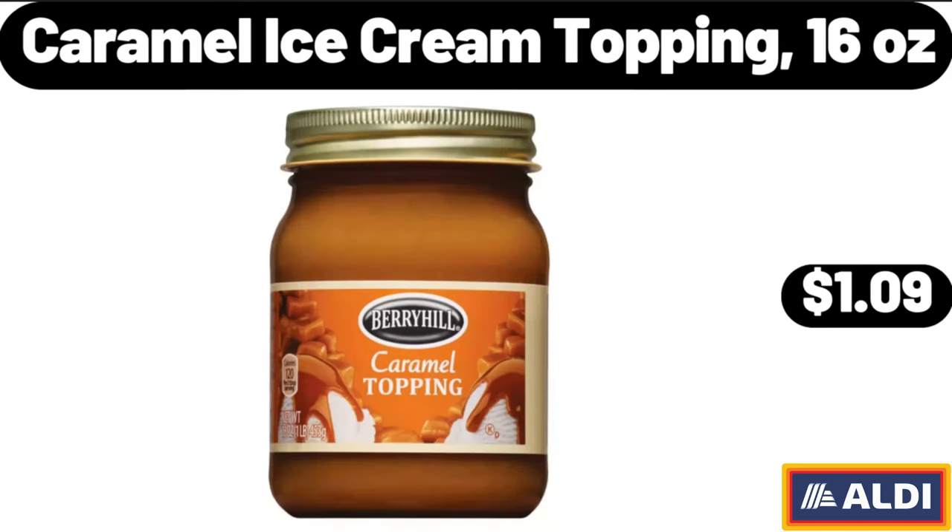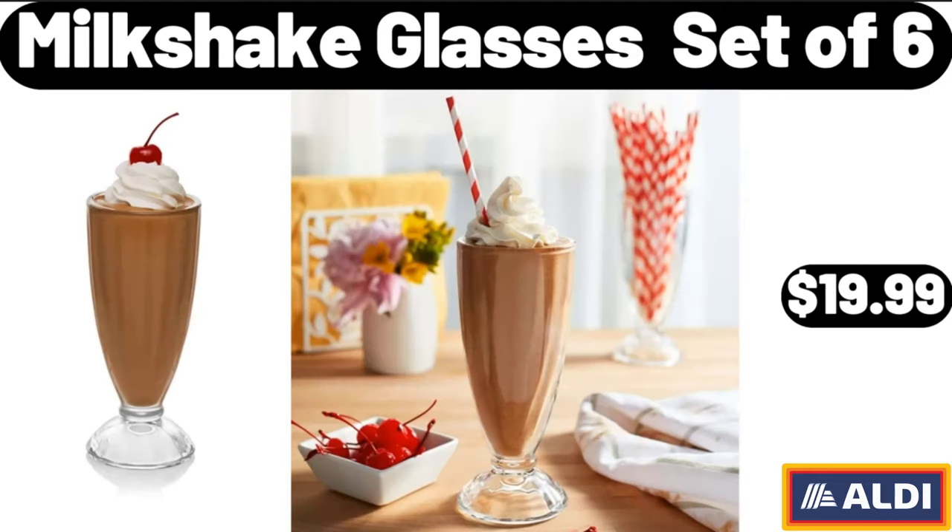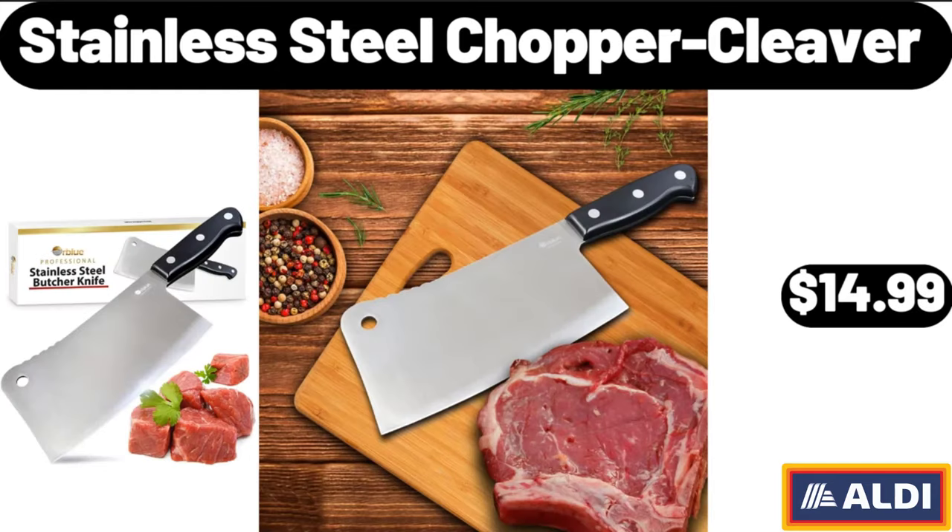Caramel ice cream topping, 16 ounces, $1.09. Freeform craft macrame pumpkin craft kit, $4.99. Milkshake glasses set of 6, $19.99. Stainless steel chopper cleaver, $14.99.